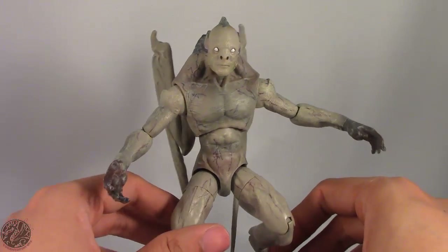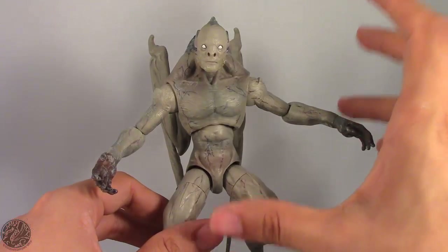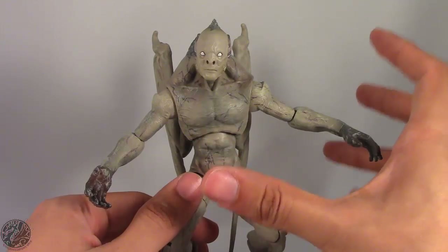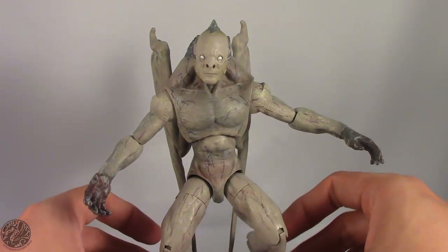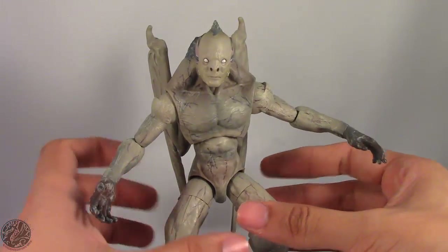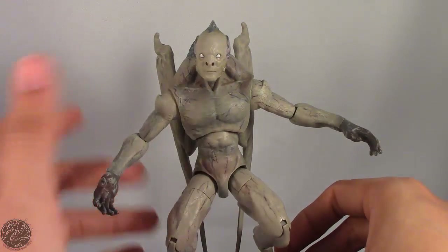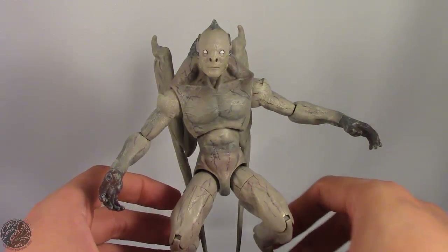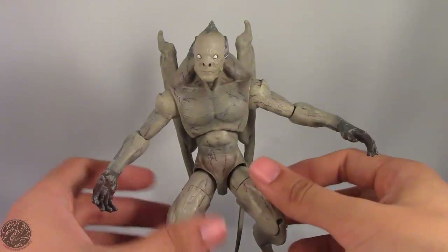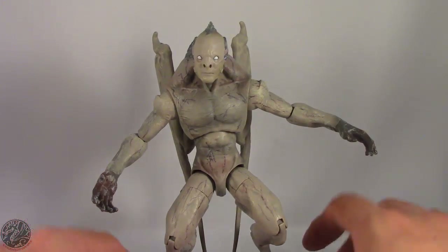I found my Bat Creature at Target. If you're looking for him, don't base your search on the side of the box, because Bat Creature has the same image as Batman — it's really easy to overlook him. Take your time and actually look at the boxes. I picked mine up for $19.99, which came out to about $21 with tax.